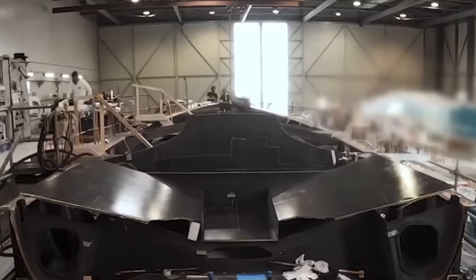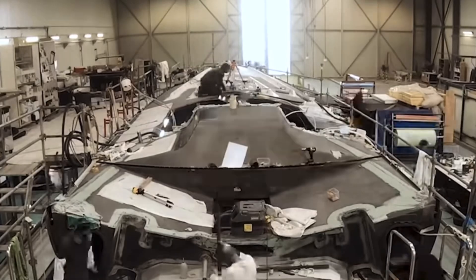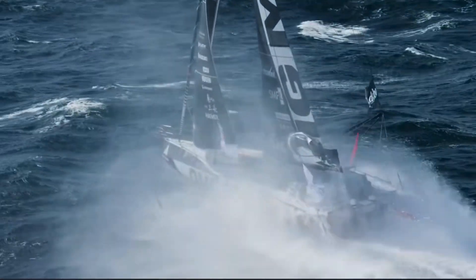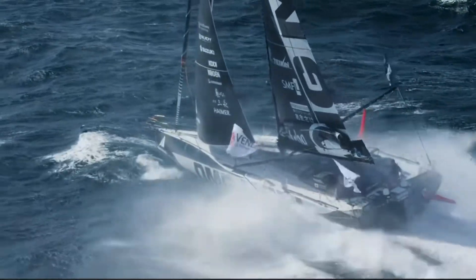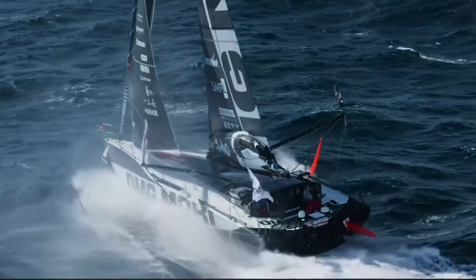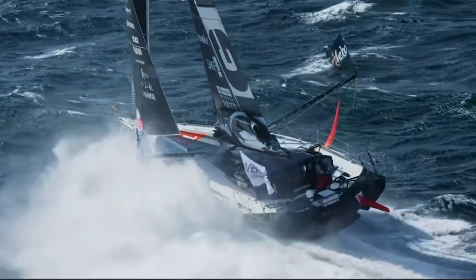Carbon fiber construction has become almost universal in high performance sailing, and it's easy to understand why, as its incredible strength, stiffness, and light weight have enabled boats like this Imoca 60 to sail more than 600 nautical miles or 1,100 kilometers in 24 hours. In the past, this kind of performance was only possible with much larger monohulls or multihulls.